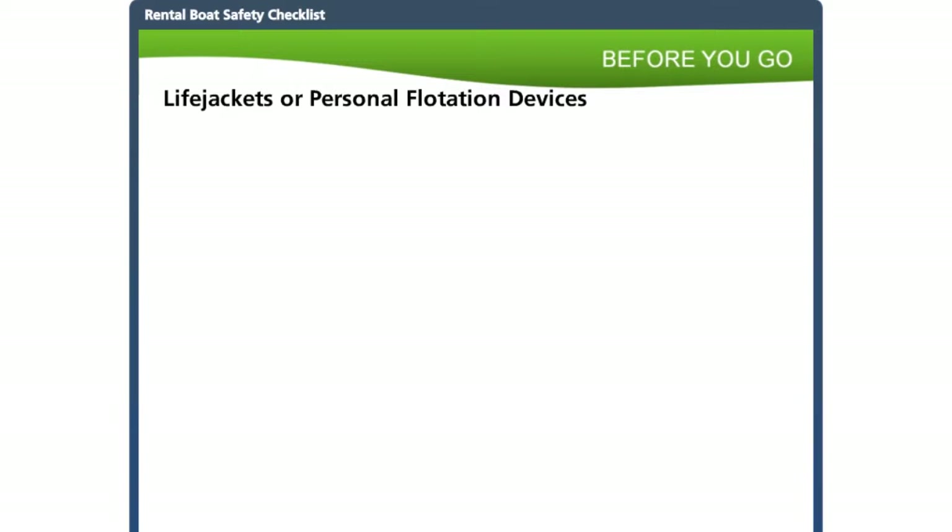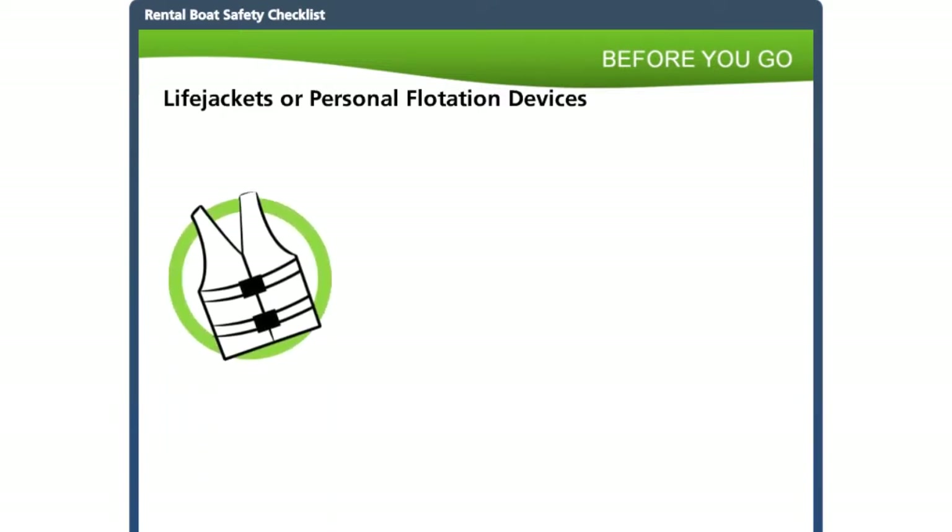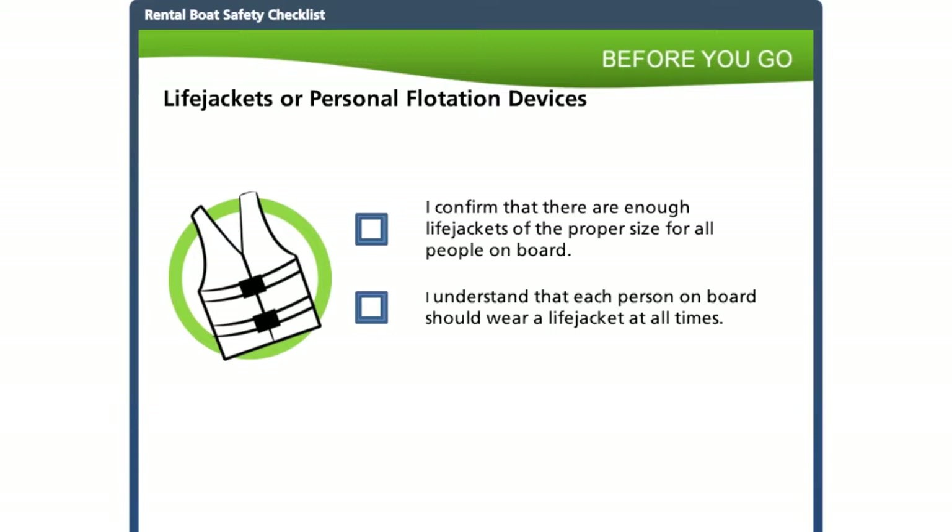Before leaving the dock, ensure each person has a Canadian-approved life jacket or personal flotation device. These must fit properly, so customers will need to try them on. Make sure the customer understands that if they pick up other guests, those guests must have life jackets also. Encourage everyone to actually wear their life jacket — about 90% of people who drown in recreational boating incidents are not wearing one. Conditions like rough winds, waves, and cold water can make it hard to access and put on a life jacket after falling into the water. For customers with children, stress that children should always wear their life jackets, be assigned seats, and have an adult assigned to keep track of them at all times.